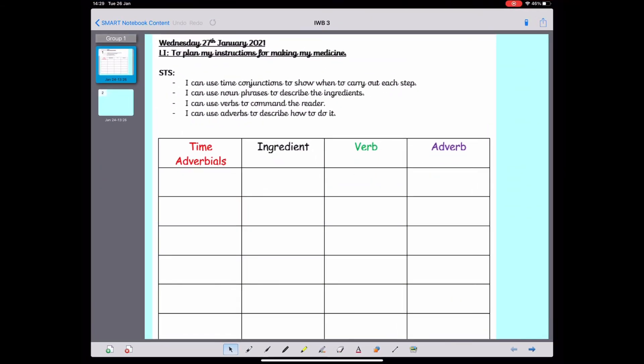So now we've looked at commands and imperative verbs, we're going to have a go at planning our instructions for tomorrow. I'm going to think about what I was doing yesterday when I made my medicine. I need to use a time adverbial, which tells me when something happened. You've got some time adverbials on your sheets that you can use as well. Take a look at the red time adverbials at the bottom of your sheets and see if you can spot one which would be a good one to use for the first step. I'm going to use the time adverbial 'first' because it's the first step in my instructions. And I'm going to put a comma at the end — we always put a comma after a time adverbial.